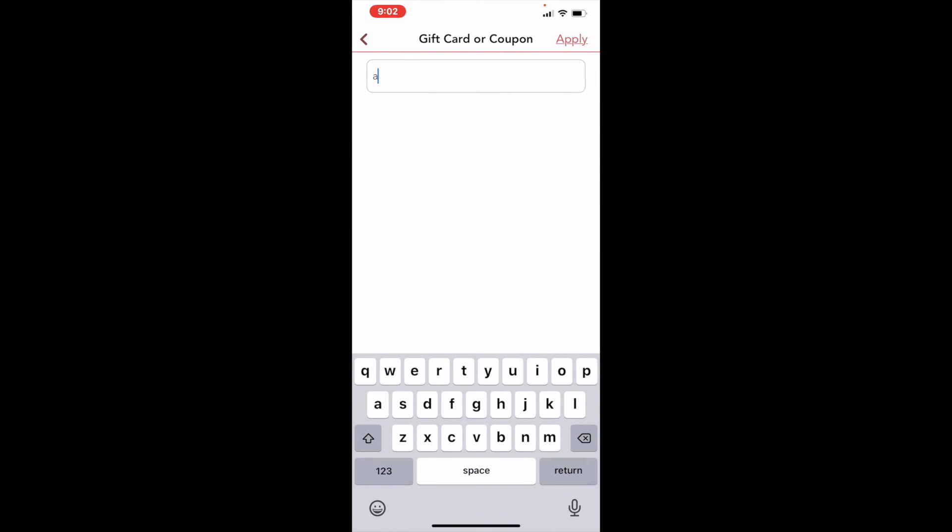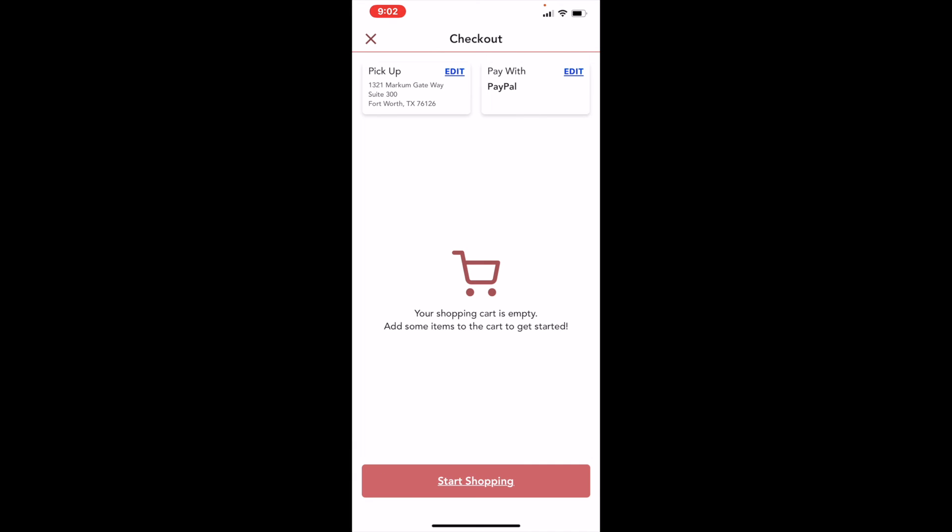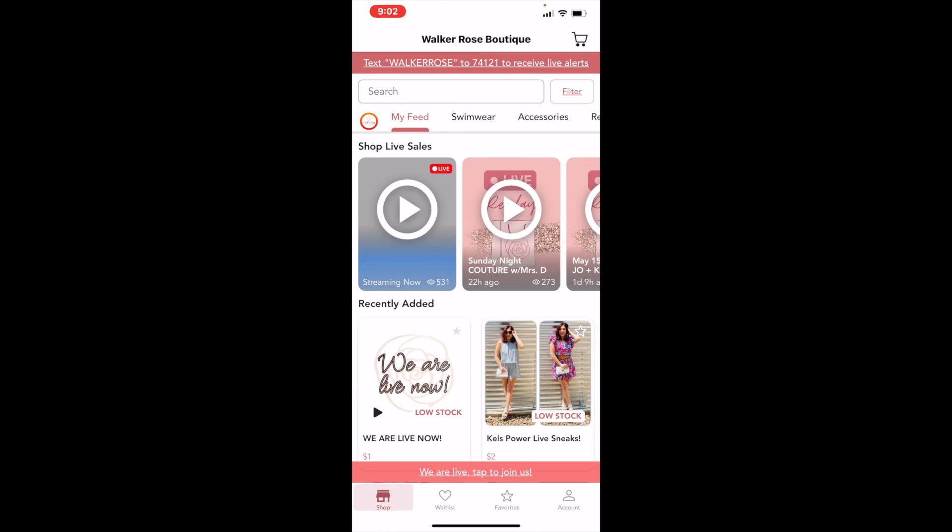If you have a coupon code — for example, if you're a new first-time user, type in 'APP20' and click apply and it'll apply to your account. I'm not a new user so it won't work for me. You can also see I have some store credit from previous shopping. Right now it's not being applied, but if I click 'Tap to Apply' it applies the credit to my purchase — you can see it shows negative $9.16. If you don't want to use it, just click it again to remove it.